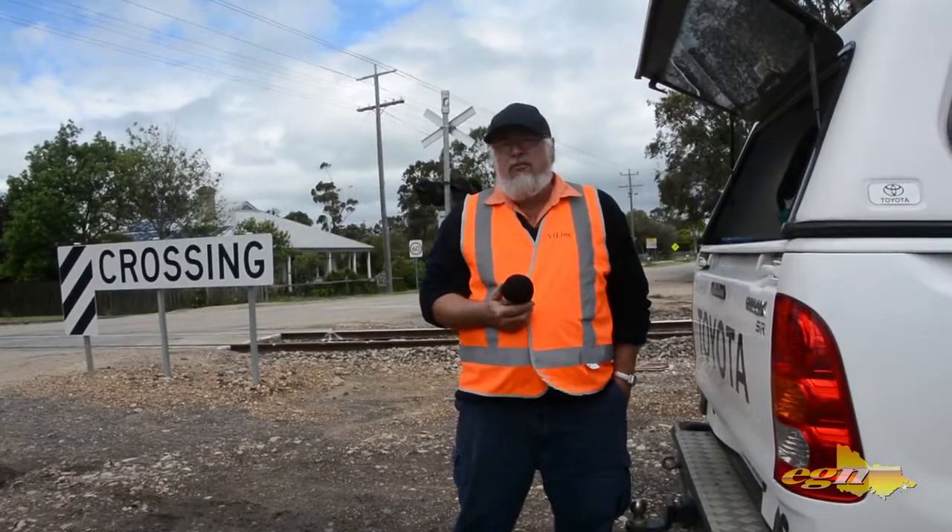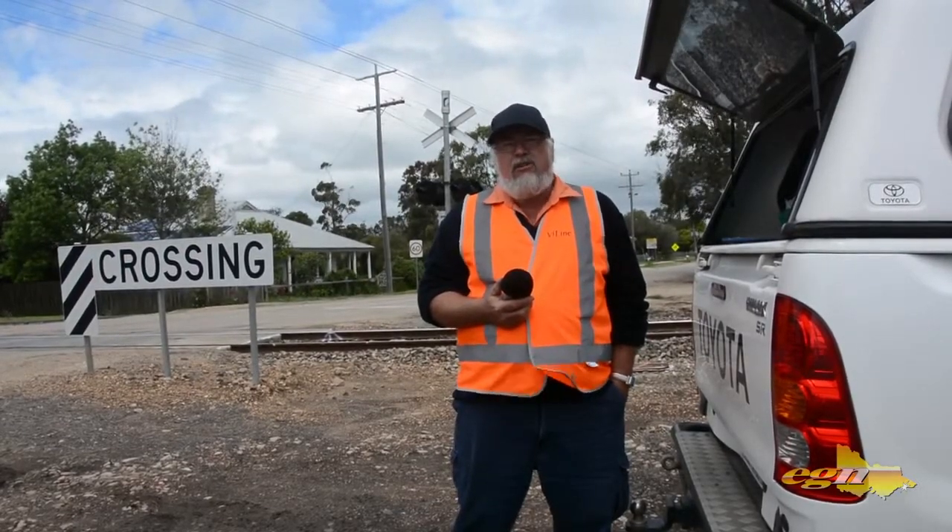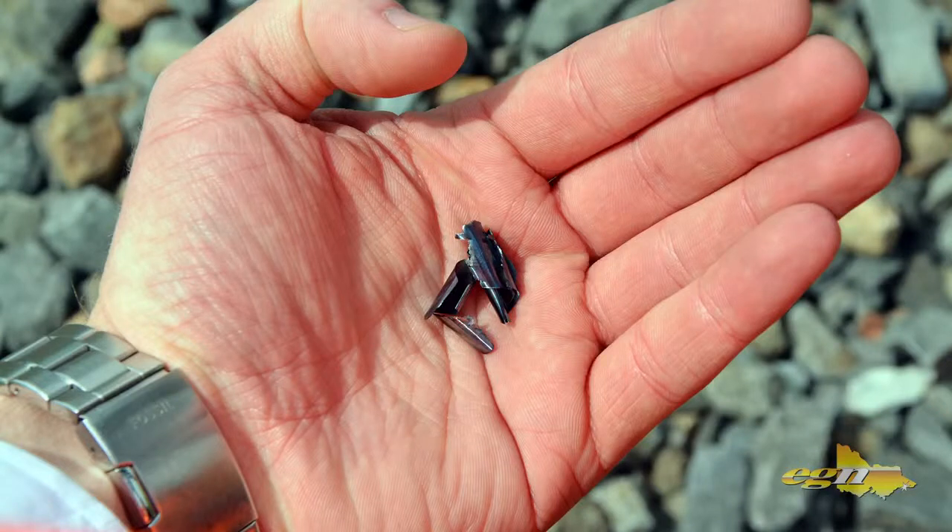I am Steve Mills, I am the Assistant Supervisor. We are out here today at Lyndall South. We have been assisting the milling machine — the machine from Austria — that is doing all of our approaches to our crossings, which are approximately two and a half kilometres for each crossing.